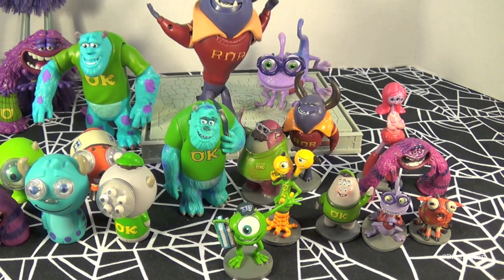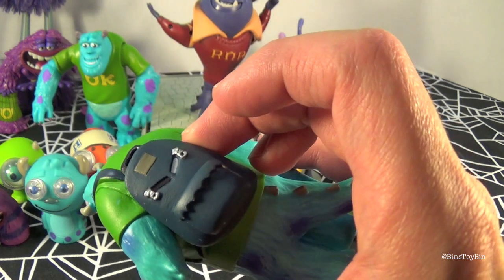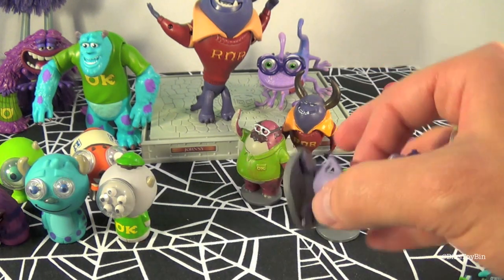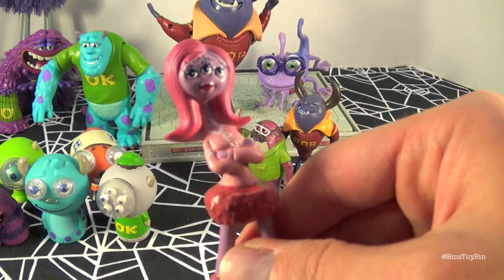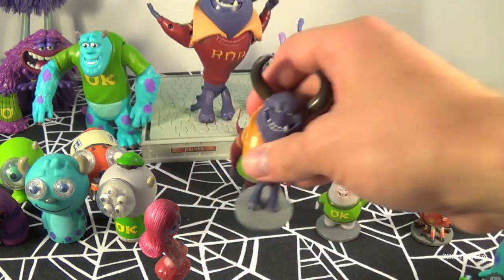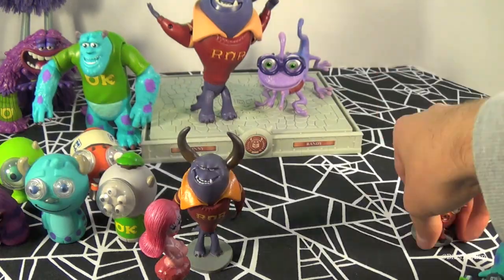We're going to start off with a look at the collectible figurine set. The set includes Mike Wazowski, Oozma Kappa Sully wearing a big old backpack, Terry and Terry, Randall, Art, Carrie Williams, Johnny Worthington, Roar Omega Roar, Dawn, Squishy, and the Scare Pig.